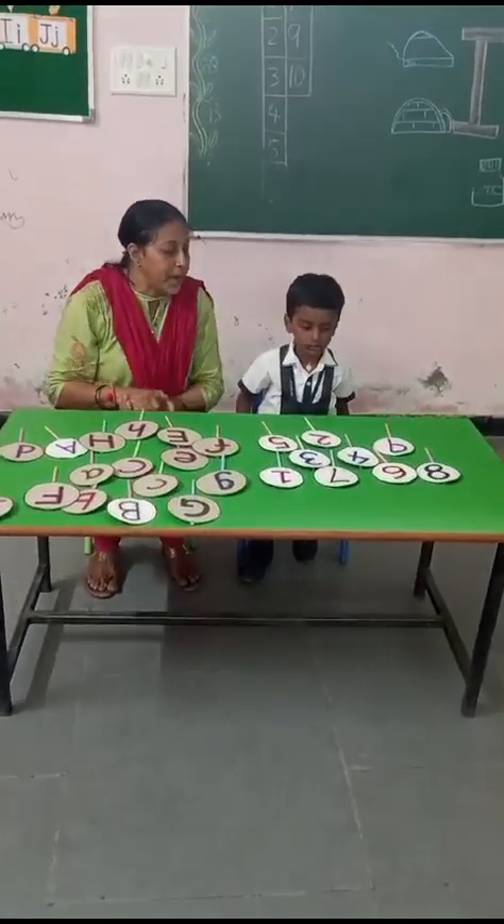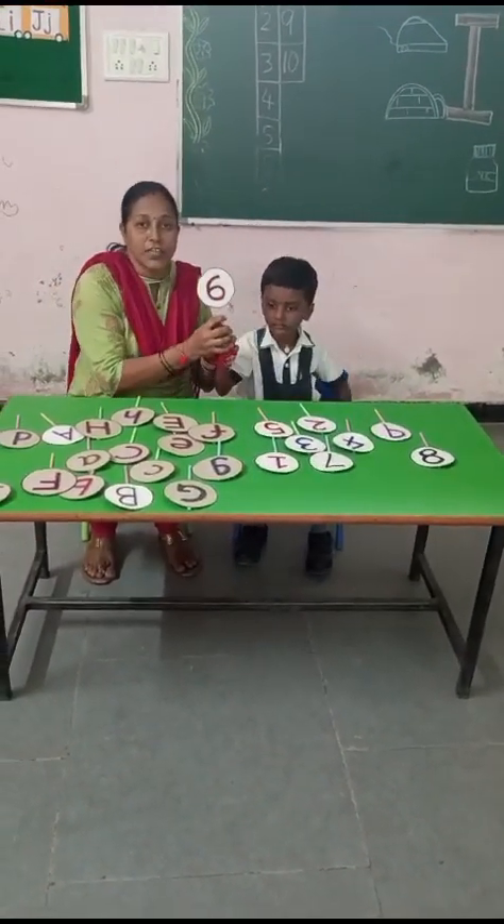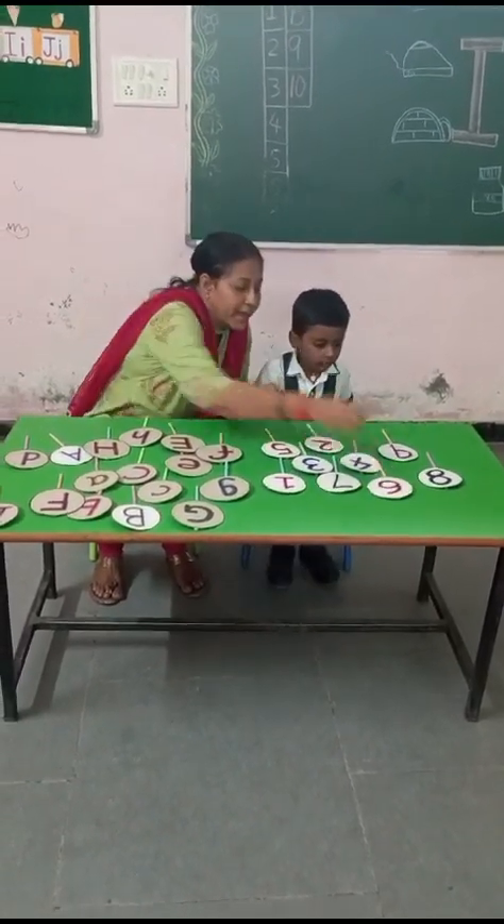Now you pick up number six. Very good. This is number six.